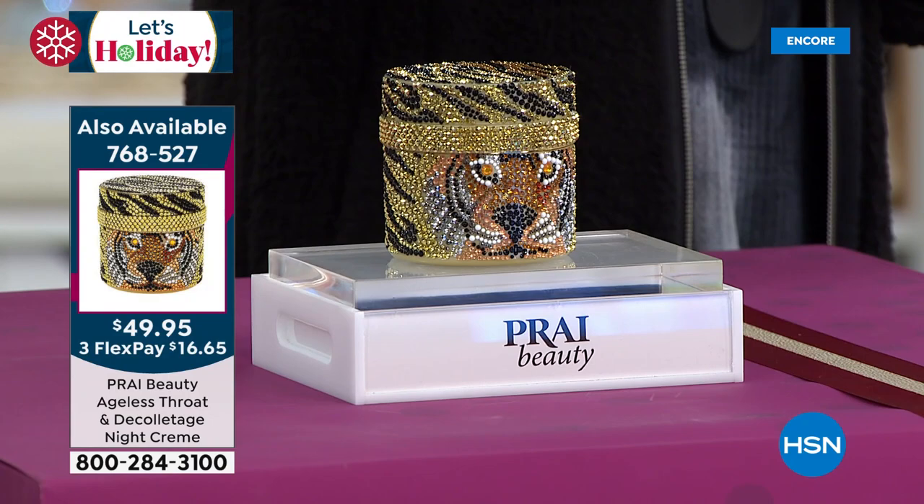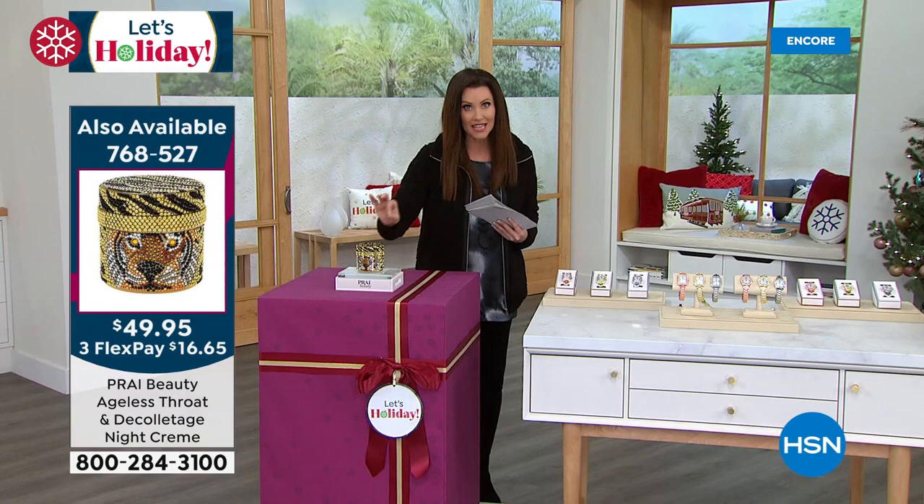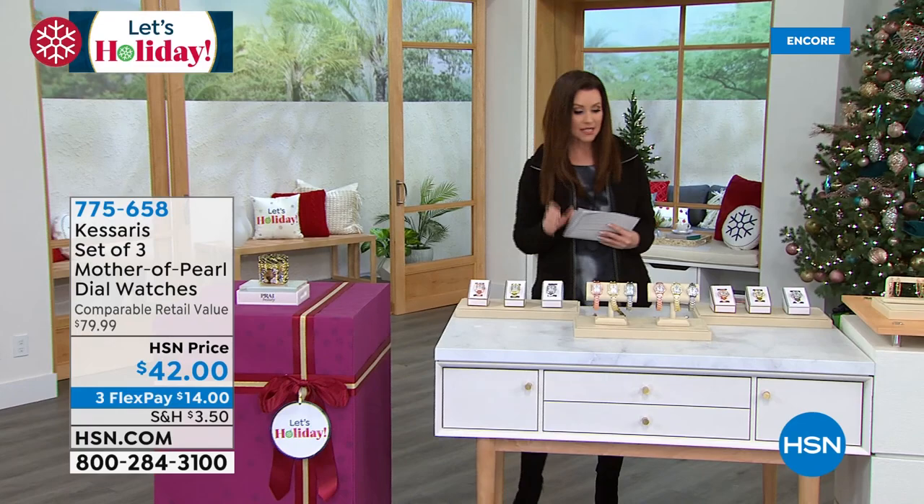Over 10,000 of these have been spoken for. When these are gone, they are gone. This makes a beautiful gift. Not only is it an amazing value, what it does for your neck and decollete truly transforms it. Doesn't matter how old you are — give them seven days and she will take you from turkey to swan. When you see the before and afters, you will not believe your eyes.